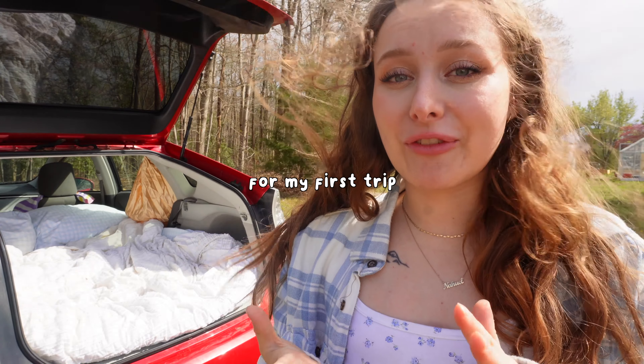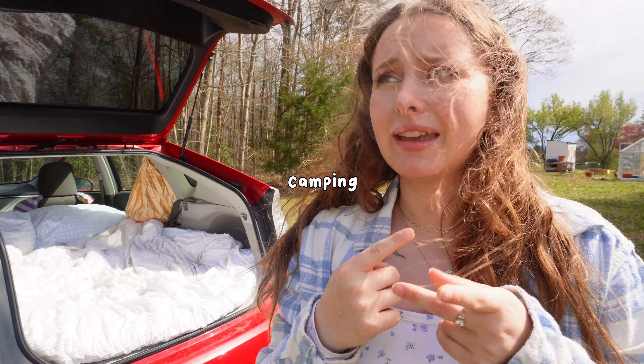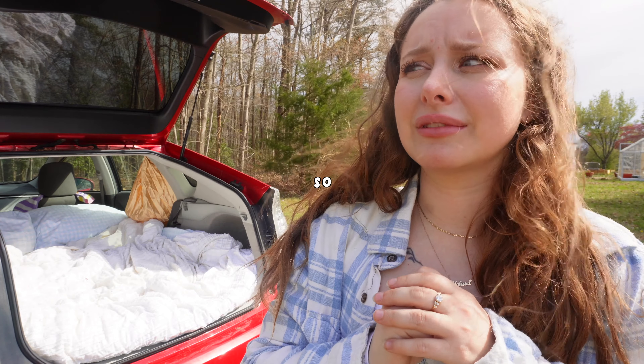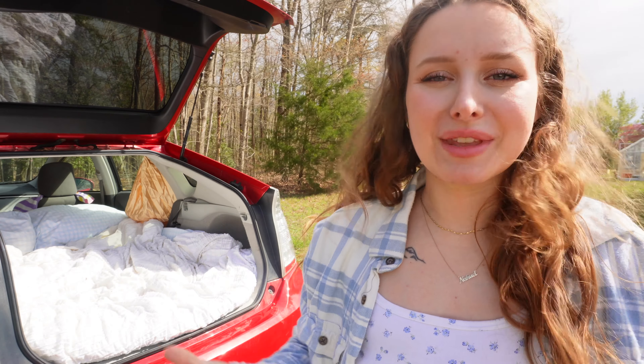See you next week on my first trip ever car camping, as well as Debu's first time ever camping and sleeping in the same bed as me — so that'll be interesting. I hope you enjoyed this little car camper build video!